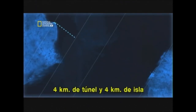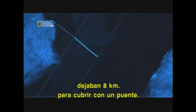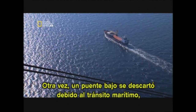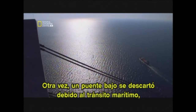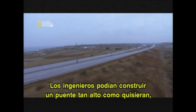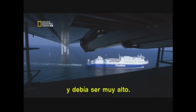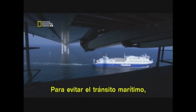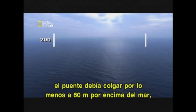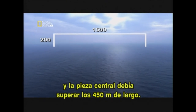Four kilometers of tunnel and four kilometers of island left eight kilometers for the bridge to cover. Once again, a low bridge was ruled out because of heavy boat traffic. But there was no airport on the Swedish shore, so the engineers could build as high a bridge as they liked — and they needed it to be very high. To clear boat traffic, the bridge would have to stand at least 60 meters above the water, and the center span would need to be more than 450 meters long.